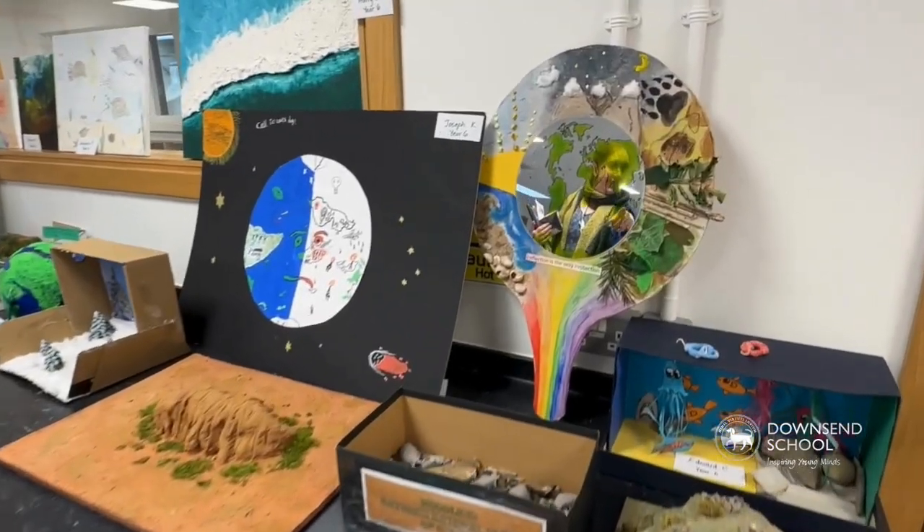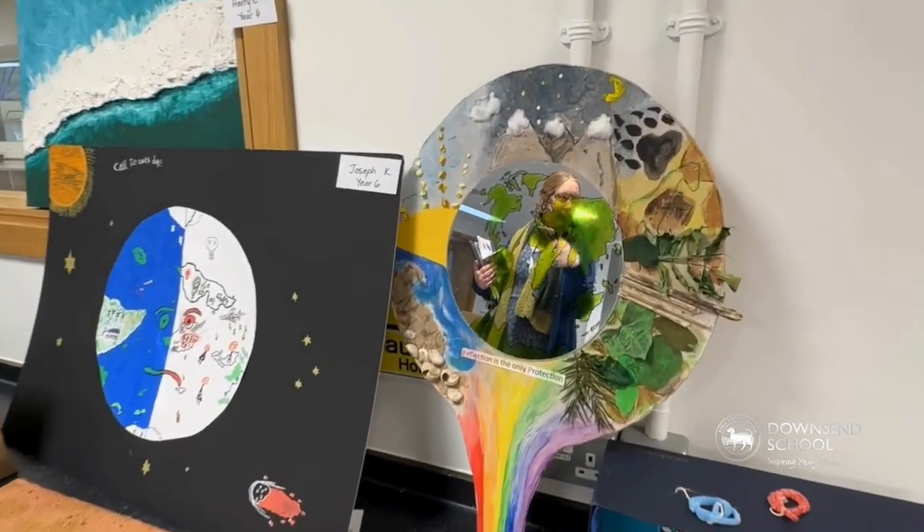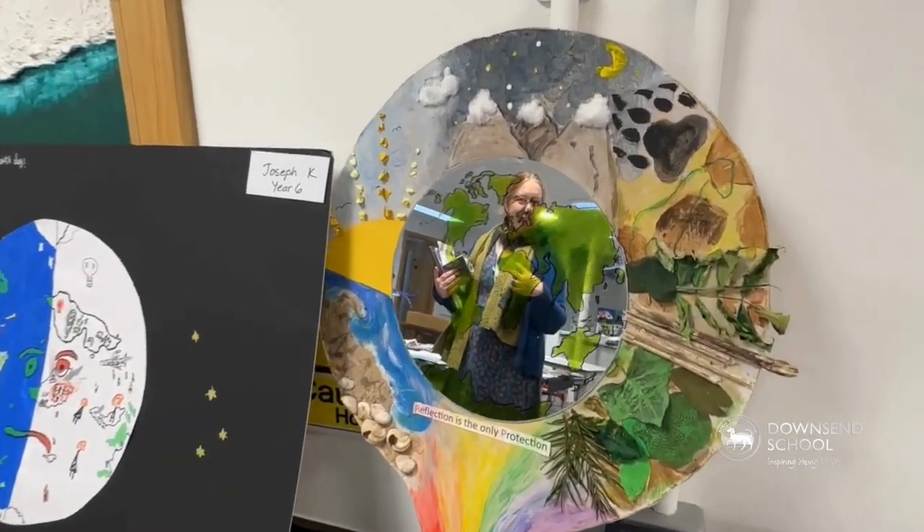When you look at it, you would see yourself — so it makes you the one that wants to take the action.